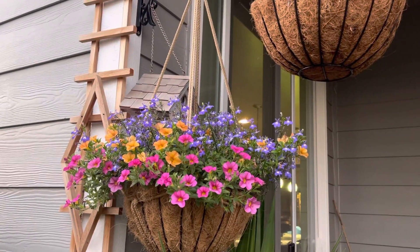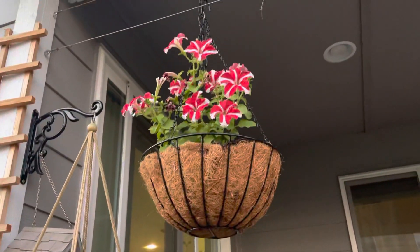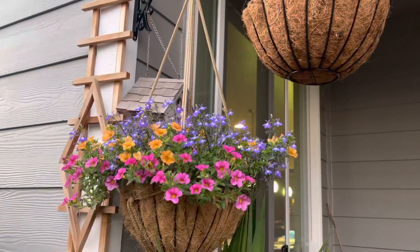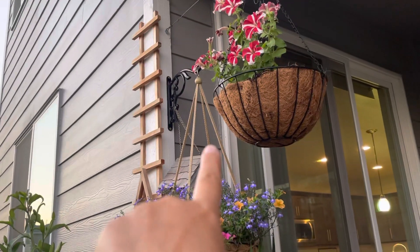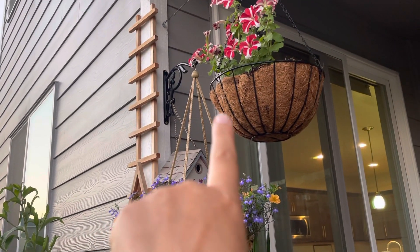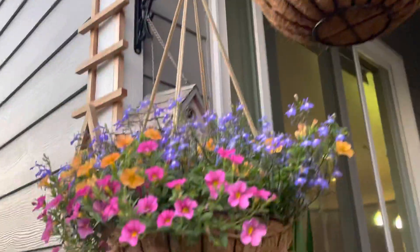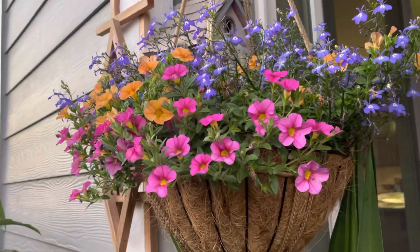Look how colorful this spot is, and this one perking up - that's all good. You remember earlier today those petunias? They were almost dead. Thank god they just perked right up - very nice.